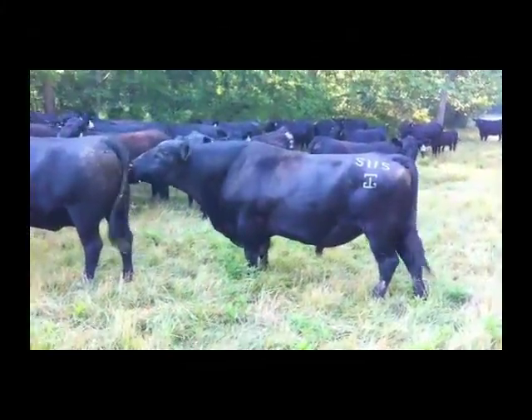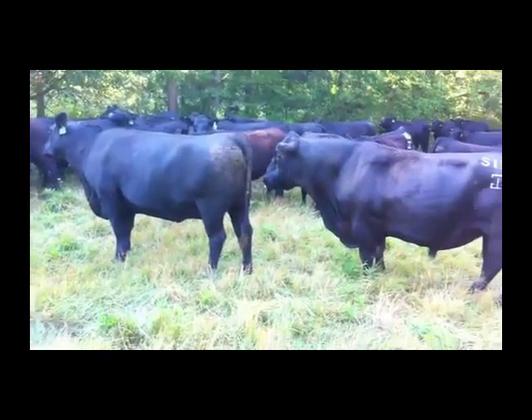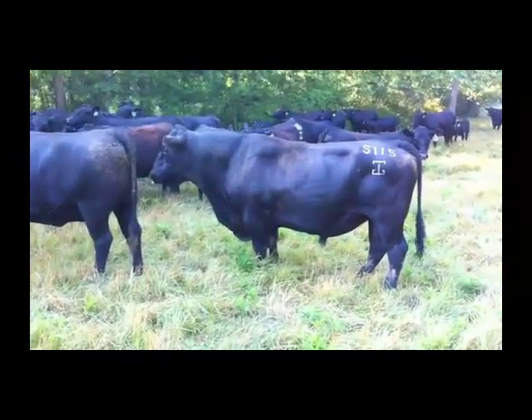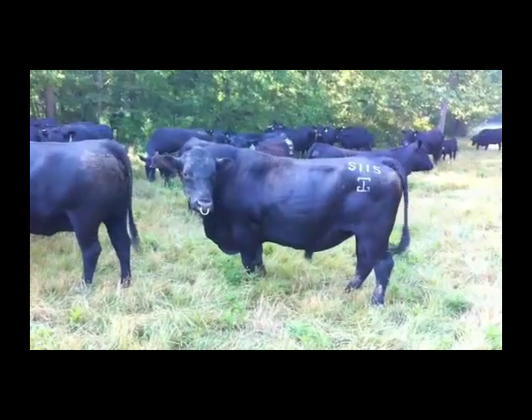The vast majority of beef cattle in the United States are mated through natural service or bull matings. In fact, the 2007-2008 National Animal Health Monitoring Systems Beef Study indicated that just under 8% of the beef cattle in the United States are mated through artificial insemination.